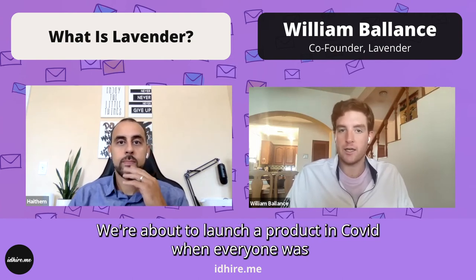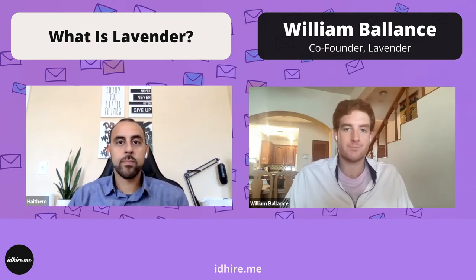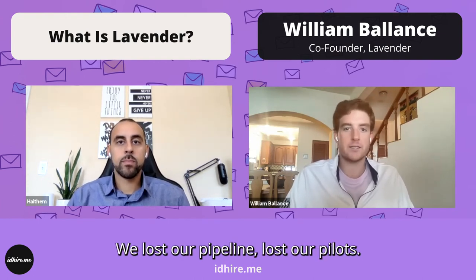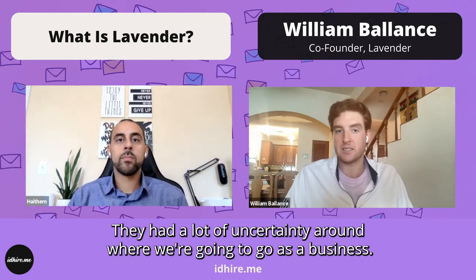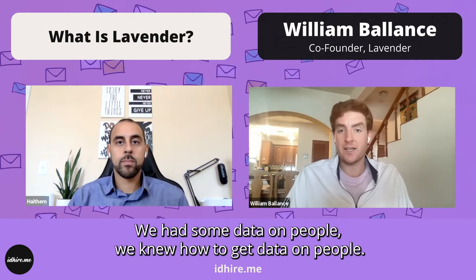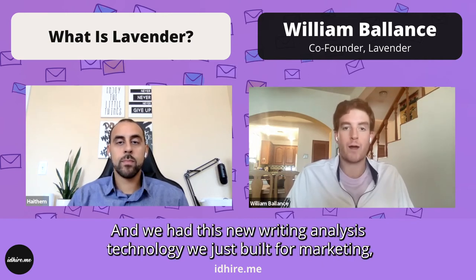We were about to launch a product during COVID when everyone was not spending on marketing. We lost our pipeline, lost our pilots. We had a lot of uncertainty around where we were going to go as a business. But we had two different assets — we had some data on people, and we had this new writing analysis technology we had just built for marketing.